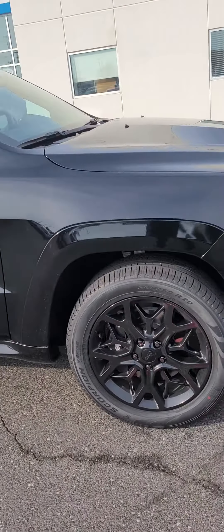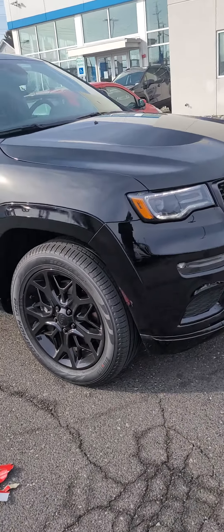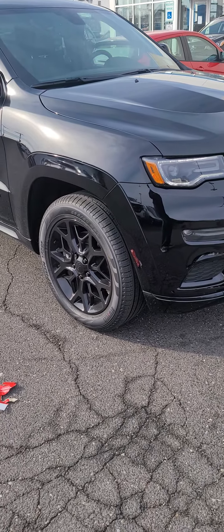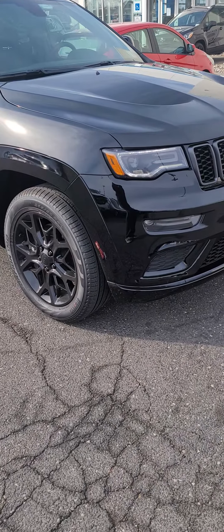But this is a before video. I'm about to take it into my dealership and they're going to install the SRT front spoiler on there.